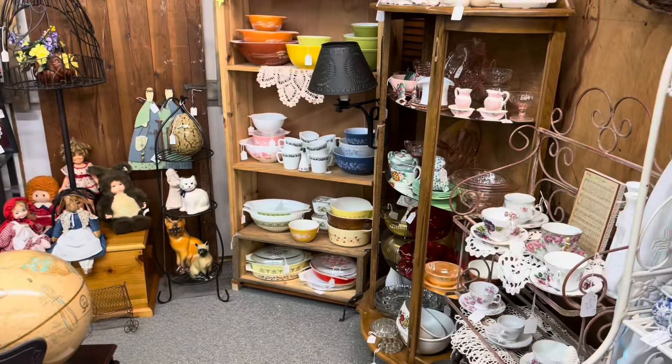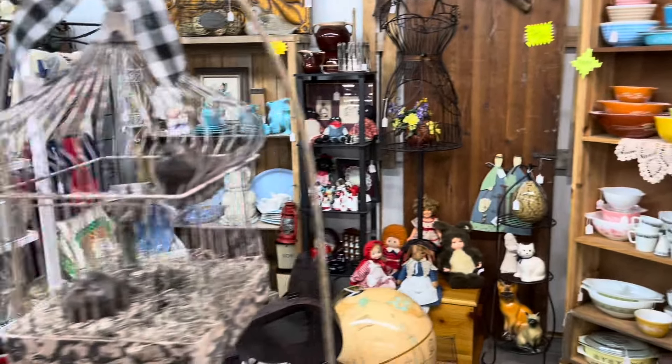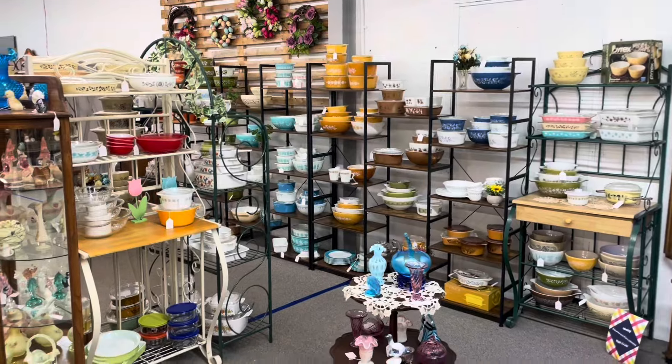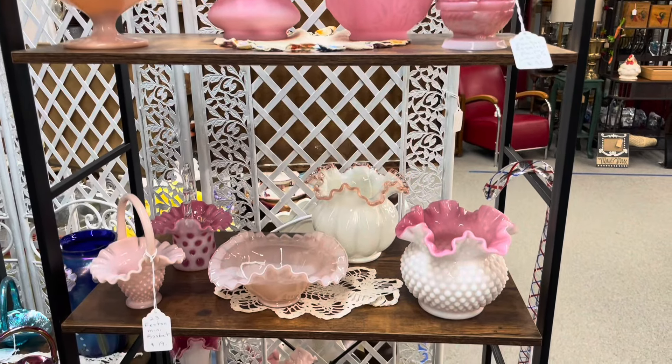Walk on around here, they've got a great selection of a lot of things. Look at all this Pyrex — and this is just like a small drop in the bucket, because right over here there's a huge Pyrex section. Holy cow, this dealer's got a lot of it as well.